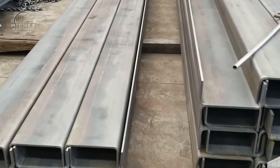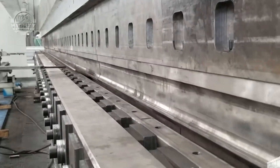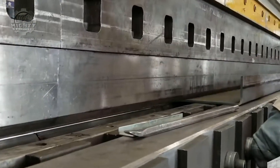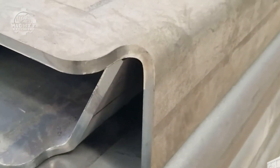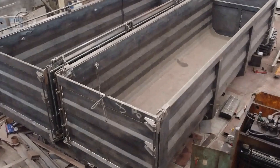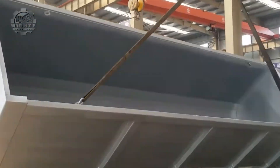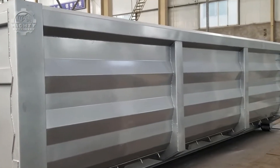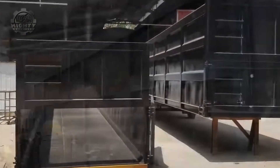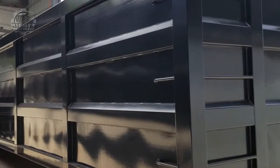Next up, CNC bending of beams for trailers. Sounds heavy? That's because it is. These massive steel beams form the backbone of trailers, and bending them isn't a job for muscle — it's a job for machines. Enter the CNC press brake, a high-precision beast that uses computer numerical control to bend steel like it's folding origami. The CNC system is programmed with exact bend angles and measurements — no eyeballing here. The hydraulic ram then presses the beam against a die, applying tons of force to get that perfect curve. Every bend must be flawless, because when your trailer's carrying tons of cargo, even a few degrees off can spell disaster.